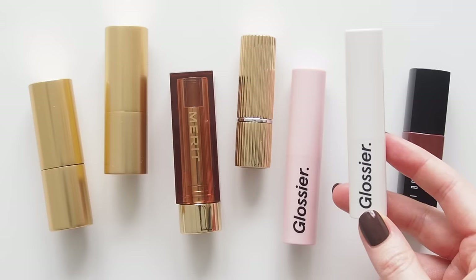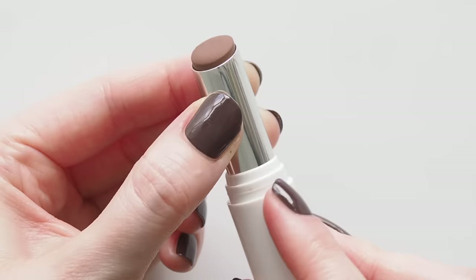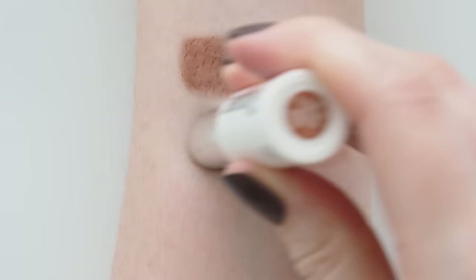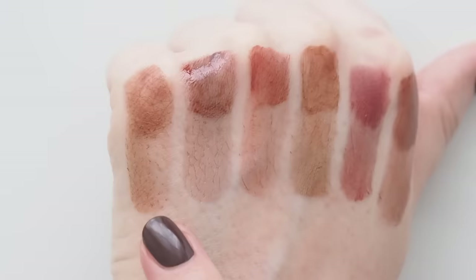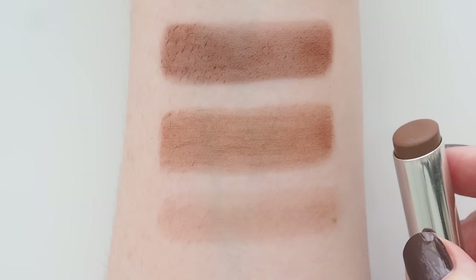Ultra Lip's older sister Glossier Generation G is where we farewell balmy textures and climb matte mountain. This is a sheer, blotted, lived-in lip. Leo is called a neutral cocoa brown, but I've always thought of it as a warm milk chocolate, only a little richer than Merit 1990. I do find Gen G a bit dry — layering lip balm underneath is essential — but at this point mine's so old I don't know if it's the current formula. I'll be revisiting these in the US soon.